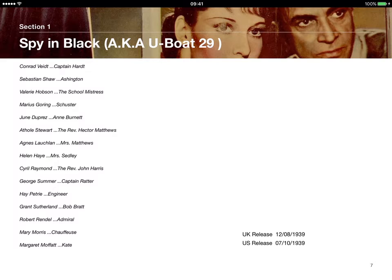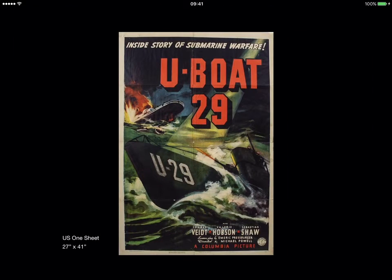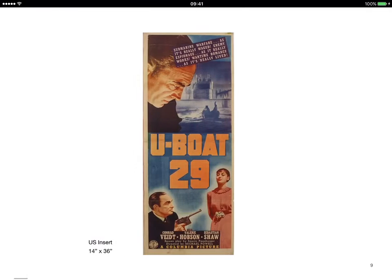If we go through each chapter, each film has its own little section with the cast and the release dates. There's a one sheet for Spy in Black.